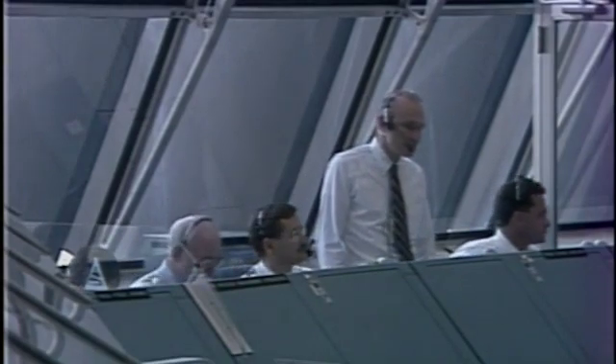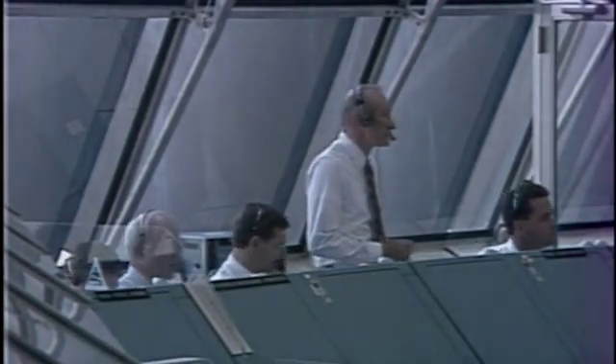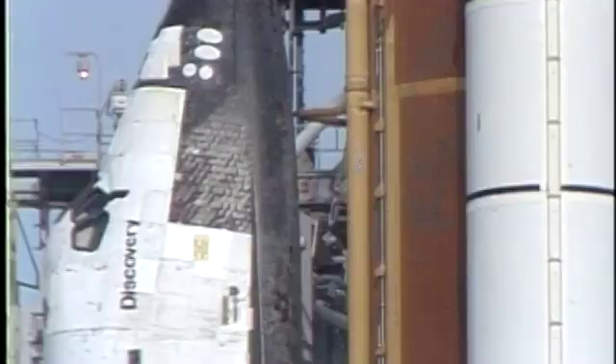All personnel, the countdown clock will resume in one minute. Three, two, one, mark. Ground launch sequencer now controlling. Recorders are activated. Step 1020.